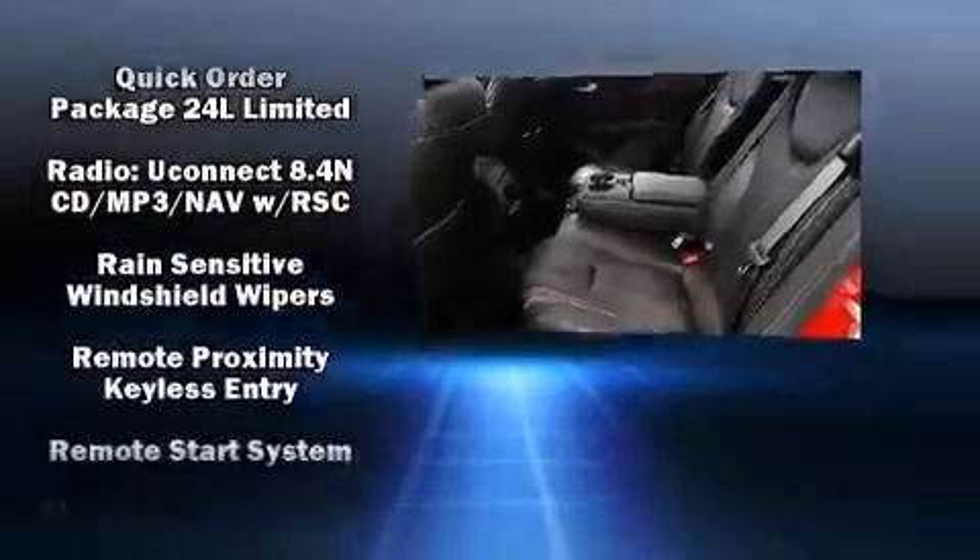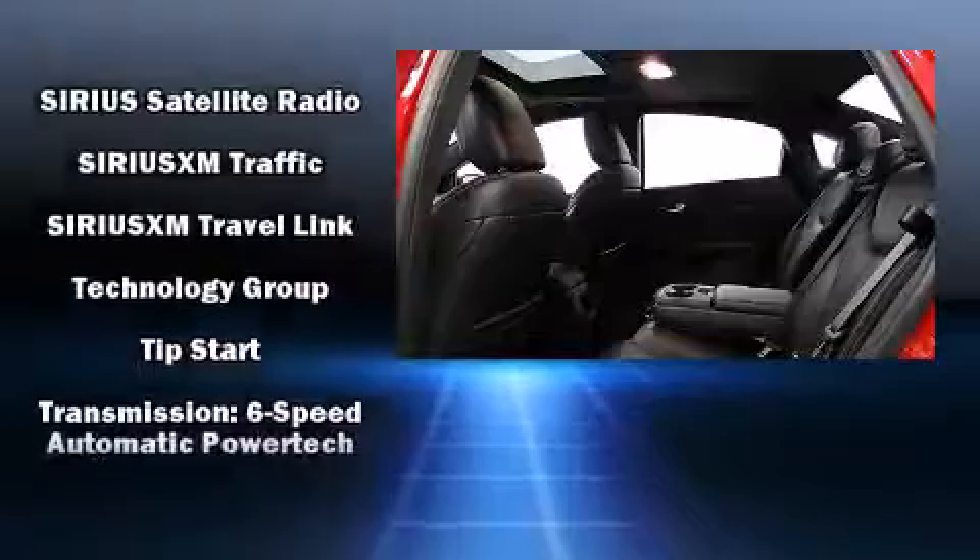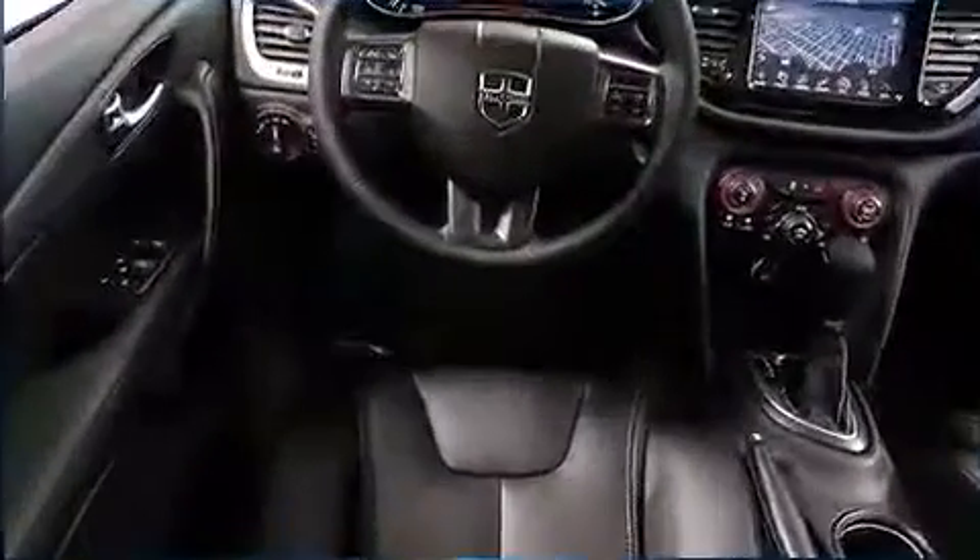Side curtain airbags deploy in extreme circumstances, shielding you and your passengers from collision forces. We have a skilled and knowledgeable sales staff with many years of experience satisfying our customers' needs.